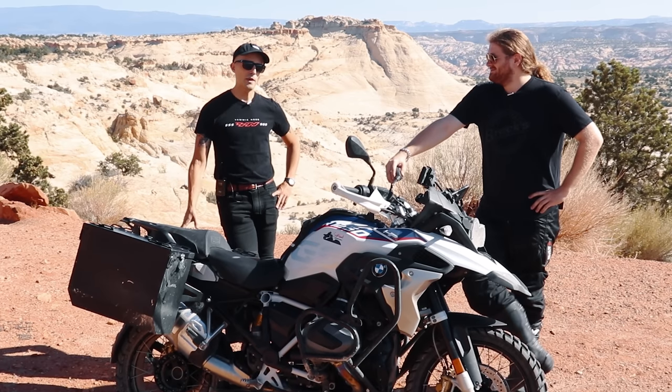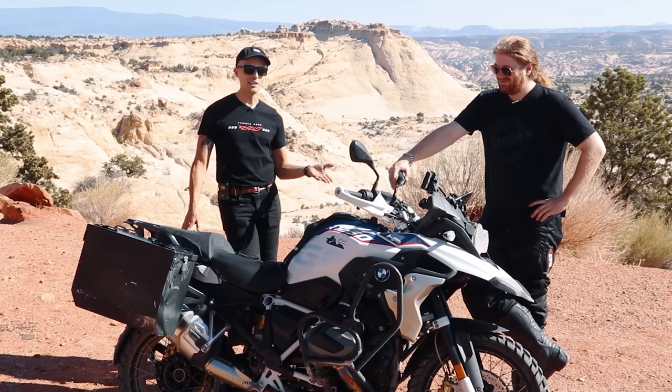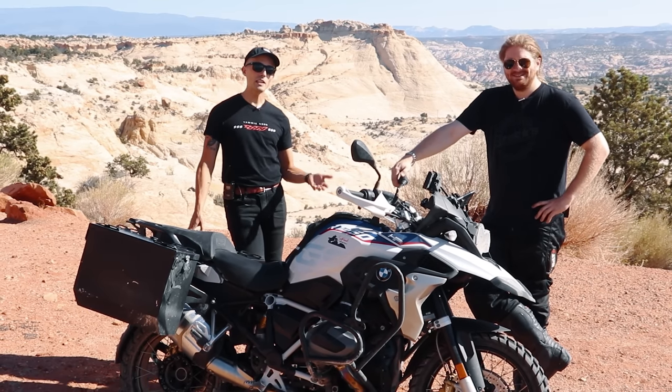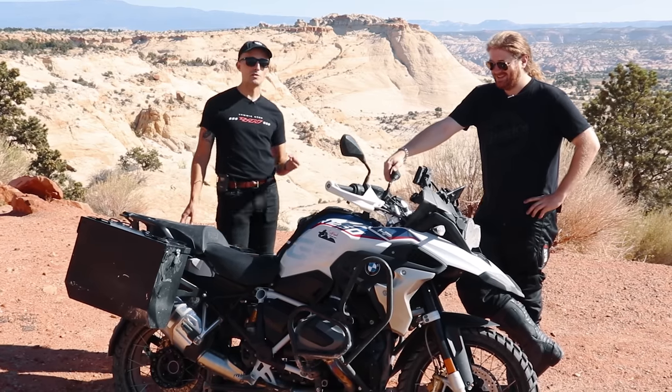Just so you guys know, Southbound will provide you a nice, pristine BMW for the rent. It will not look like this, but we already know the BMW can live up to a pretty good crash, which is a great thing for adventure motorcycles to be able to do.